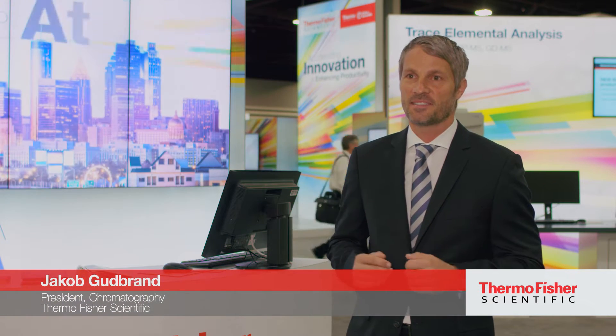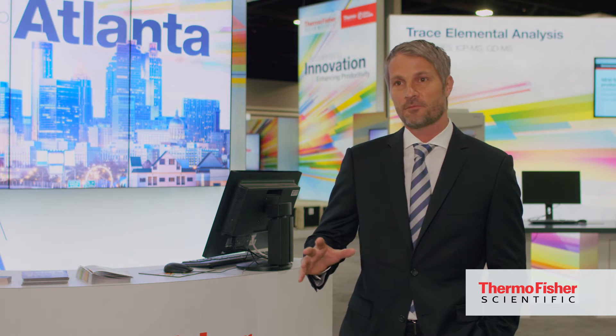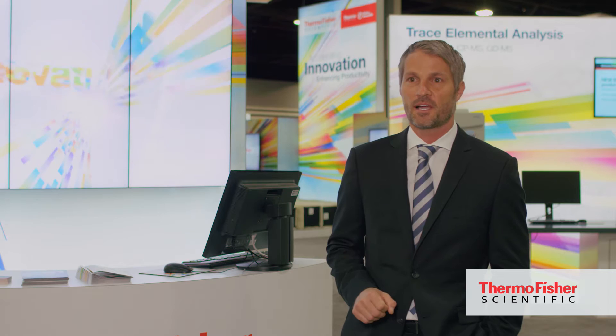We're here at the Thermo Fisher Scientific booth, and it looks absolutely amazing. We have a lot of news — I think this is probably the most exciting PitCon for years. We actually have news almost across every single instrument platform. A lot of consumables are coming out as well, and software. I'm extremely excited about being here.